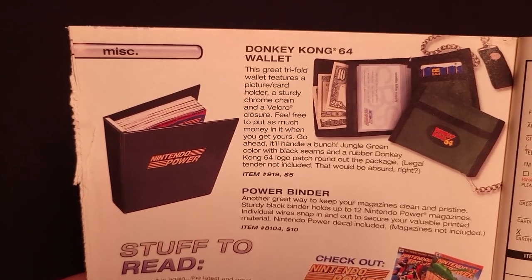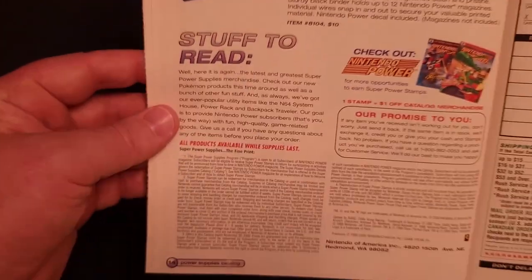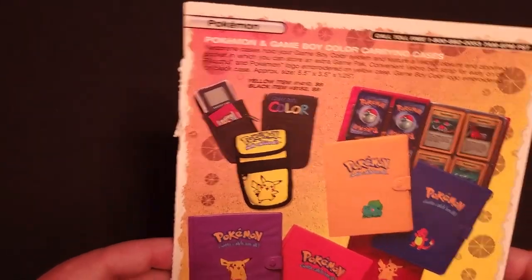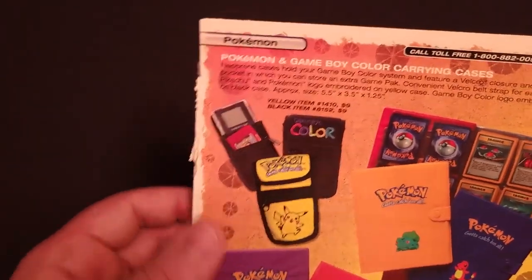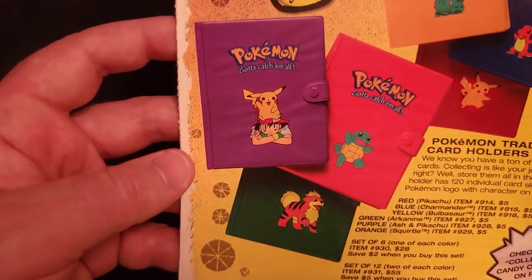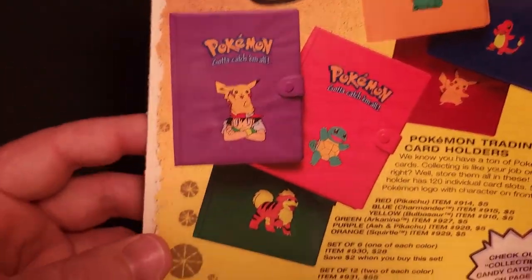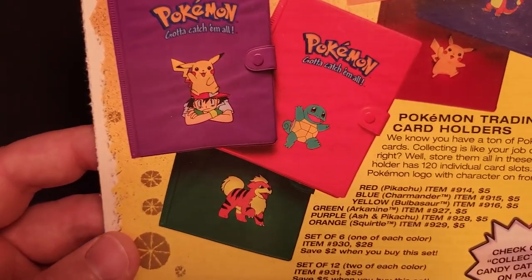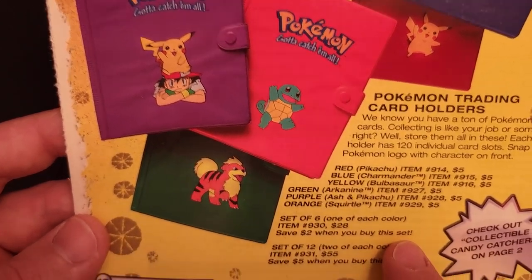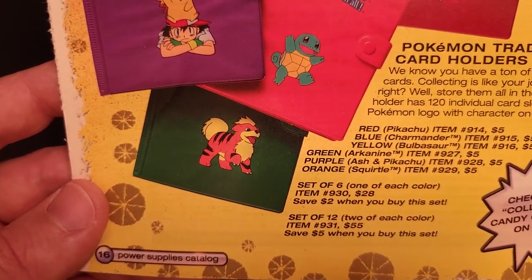We have the Donkey Kong 64 wallet that was in last year's catalog, the Nintendo Power Binder for the magazines, some order info, and finally some additional Pokemon stuff. The cases are repeats, as are these three, but they did offer three new colors for the trading card holders — Ash with Pikachu sitting on his hat, Squirtle, and Growlithe — $5 each. You can get a set of one of each color, all six for $28, or a set of two of each color, 12 total for $55.